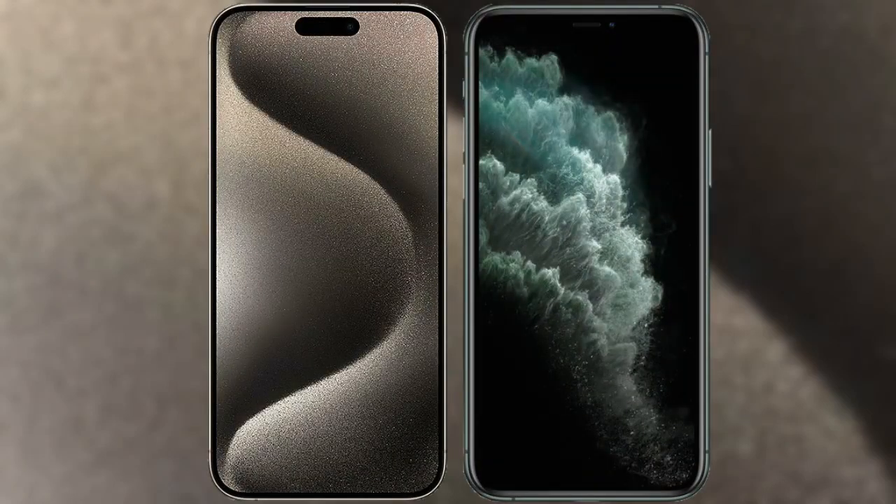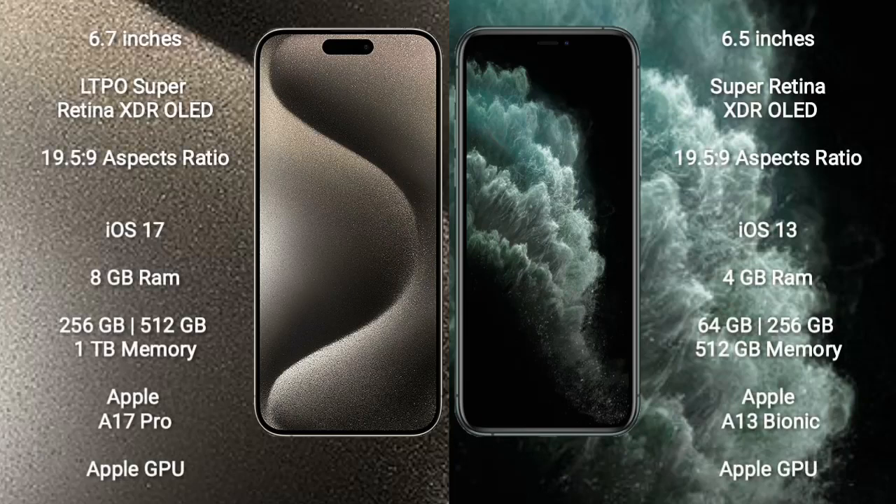I will compare the new iPhone 15 Pro Max with iPhone 11 Pro Max. iPhone 15 Pro Max comes with a 6.7-inch LTPO Super Retina XDR OLED display and aspect ratio 19.5:9. iPhone 11 Pro Max comes with a 6.5-inch Super Retina XDR OLED display and aspect ratio 19.5:9.